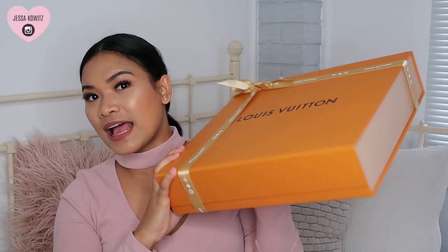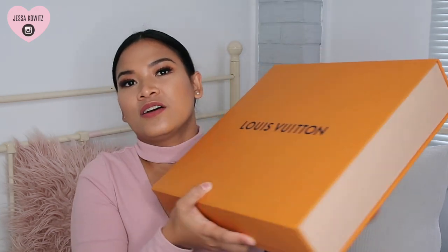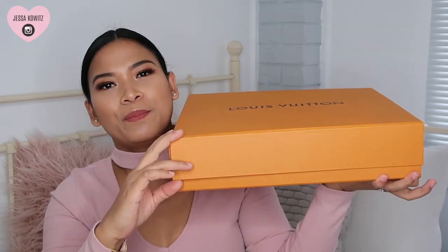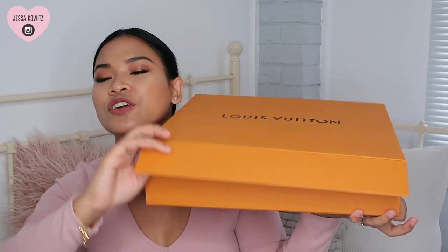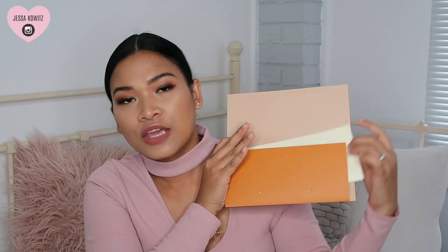Let me unbox this! So the box has a magnetic closure. Inside and below, it has the receipt — make sure you keep the receipt just in case something's wrong, for warranty reasons, or if you decide to resell your item. It's basically authentication that it's a legit Louis Vuitton item.